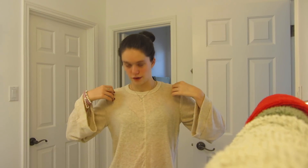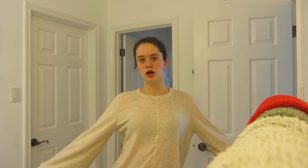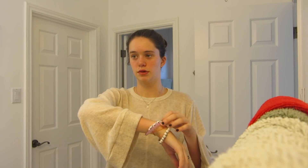Now I'm going to get dressed, and then I'm going to do my hair and makeup. For my outfit, I'm wearing this tan, beige, loose-sleeved sweater from Francesca's. And then I'm wearing these purple Lululemon leggings that I got for Christmas. I also have my James Avery B necklace, James Avery rose necklace, and my everyday bracelet.